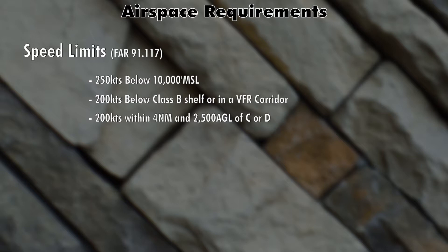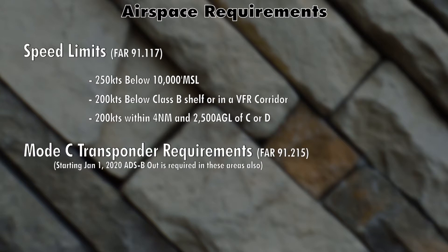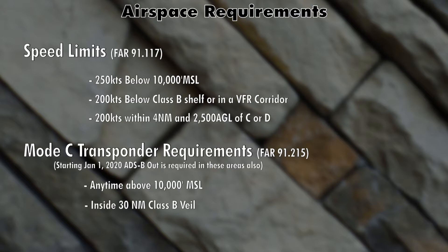Some airspaces require a transponder, so here's a quick summary. We're talking about a Mode C transponder. You need one anytime you're above 10,000 feet. You also need one within the 30 nautical mile veil around Class Bravo airspace, and anytime you're in or above Class Bravo and Charlie airspaces. Now, what if you don't have a transponder or yours broke? Surprisingly, you can still fly in those airspaces as long as you ask air traffic control for permission. They'll periodically ask your altitude and position in order to separate other traffic from you or provide traffic advisories.